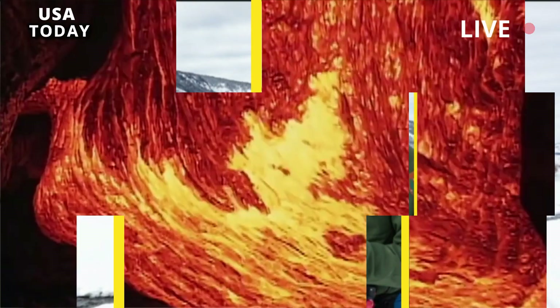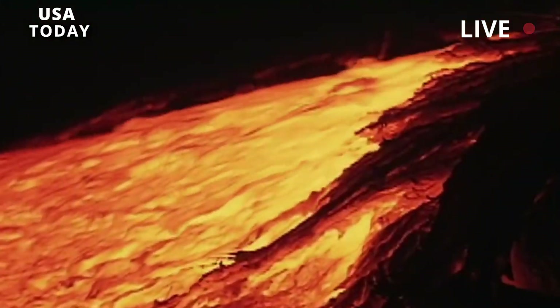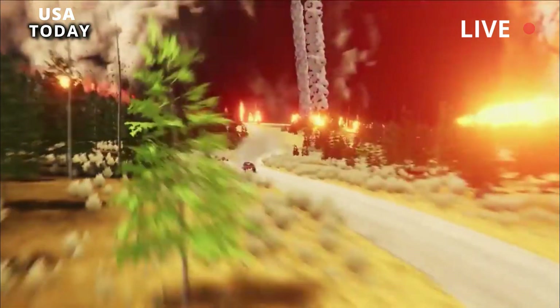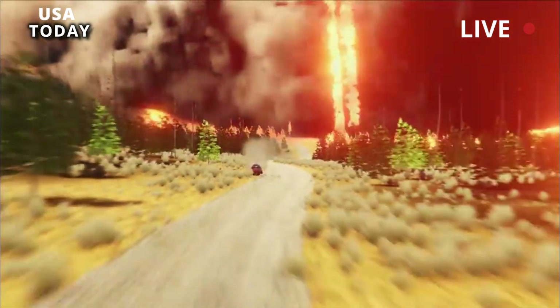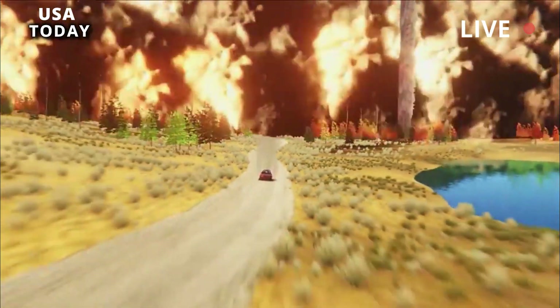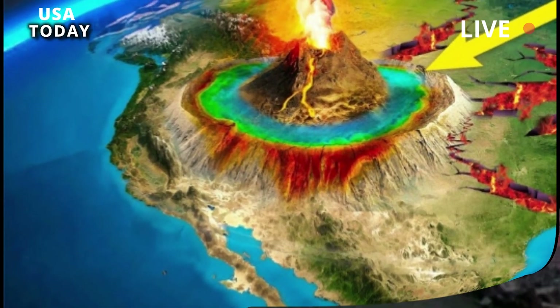The current seismic network at Yellowstone, maintained by the University of Utah Seismograph Station, consists of about 40 stations costing about $35,000 to $40,000 each. The 650 small seismographs used in the recent study cost about $1,500 each.